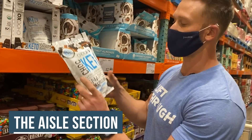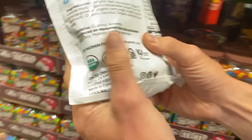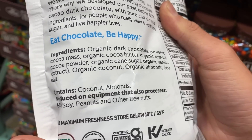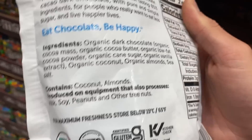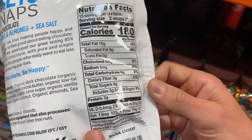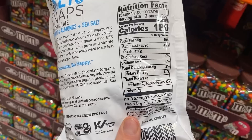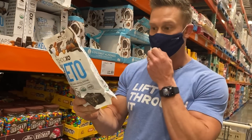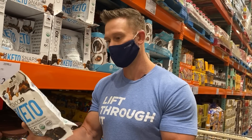So there's these Chalk XO Keto Snaps. Don't know much about these. We've got organic dark chocolate, cocoa mass, organic cocoa butter, organic low-fat cocoa powder, organic cane sugar, organic vanilla extract, organic coconut, organic almonds, and sea salt. They've got three grams of added sugars — six grams of total carbs, three grams of fiber, so six grams of net carbs. It's all organic, which is a big plus.